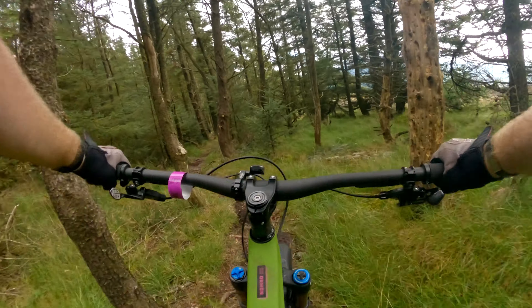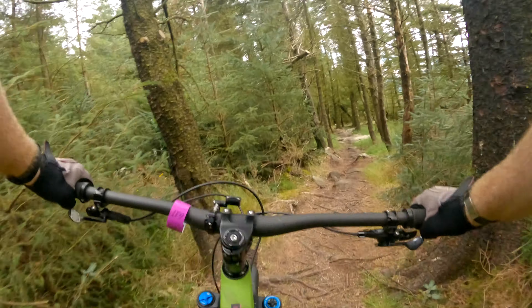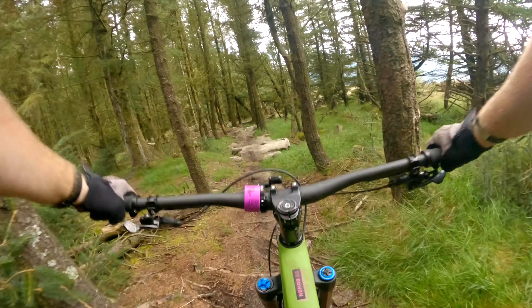Should have called this one Rimdinger, but no, they had to keep the name Loam Neeson. There's Mark's trail that he built here — he did a great job.